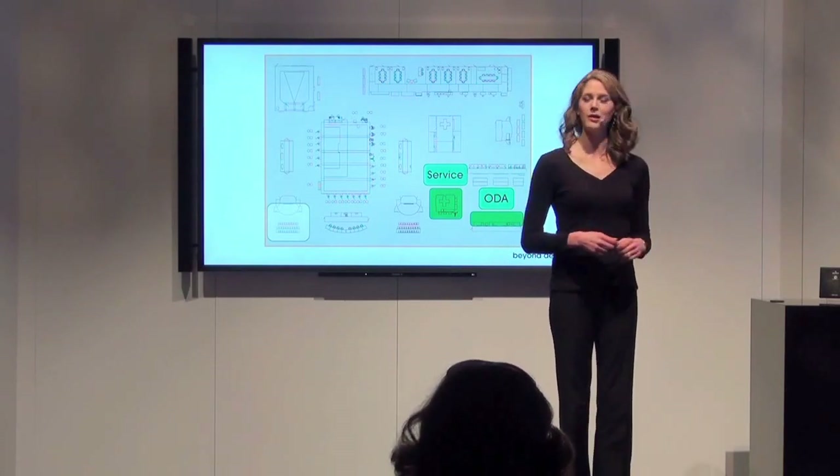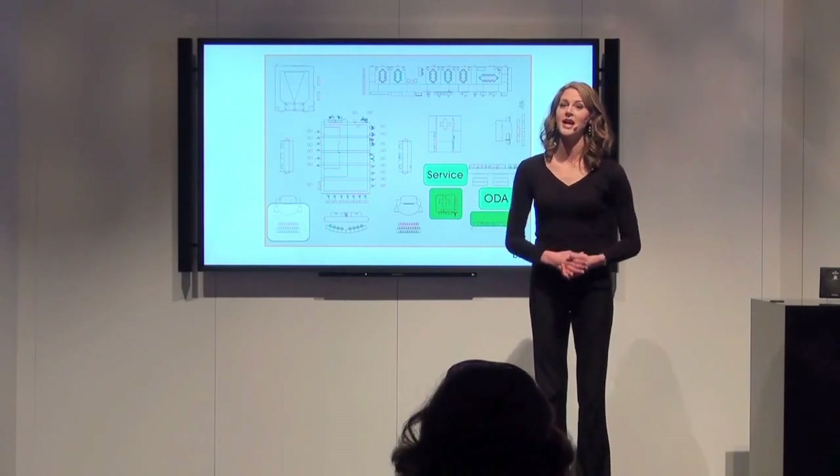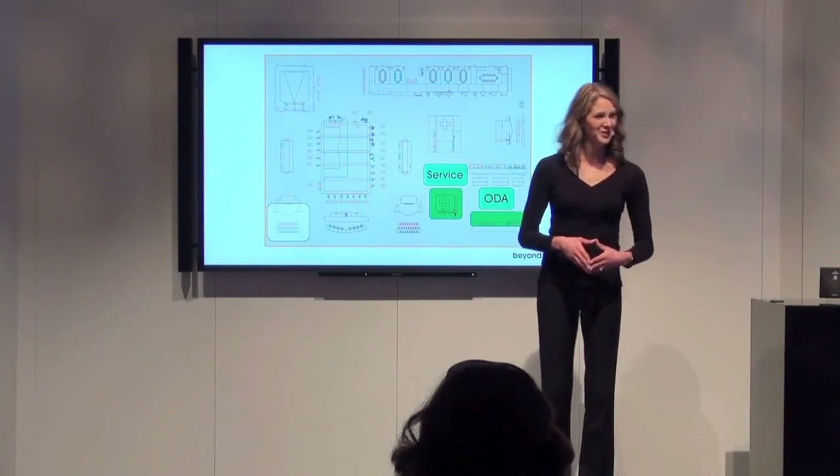You'll discover friendly, helpful Sony representatives ready to answer your questions, and they know what questions to ask you so they can help you find a solution that's fit just for you. Thank you very much for your time today.